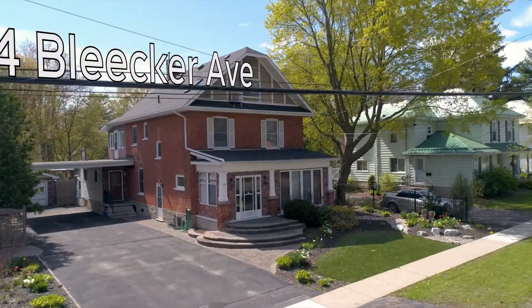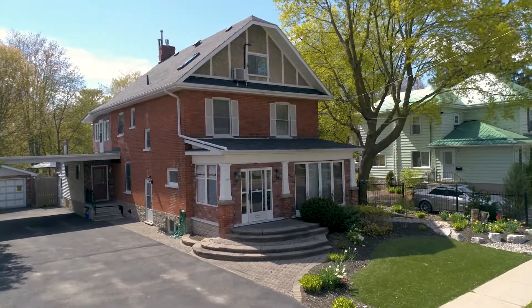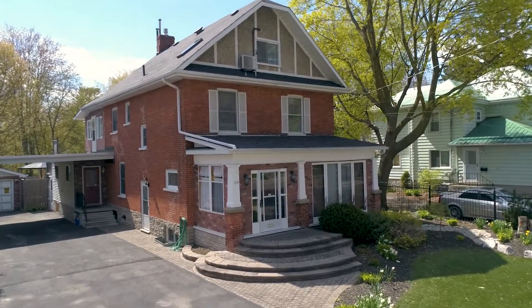Welcome to 164 Bleecker Avenue in Belleville. This two-and-a-half story classic brick home is located in Belleville's Old East Hill.